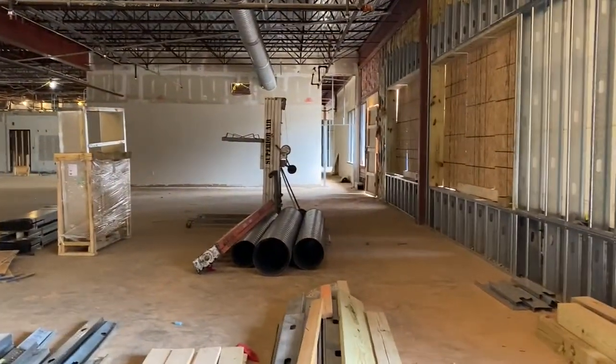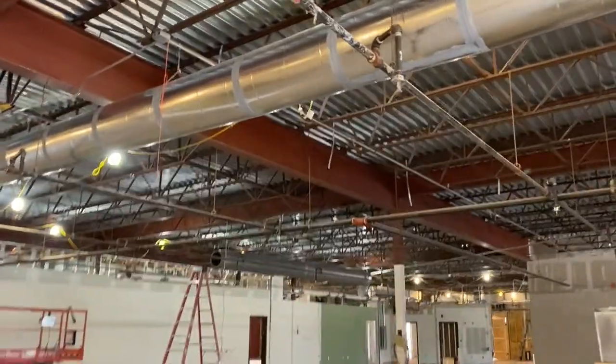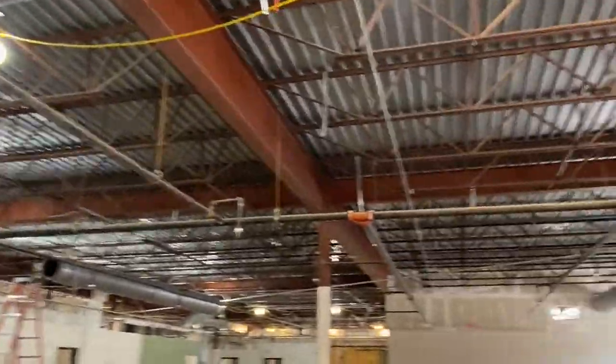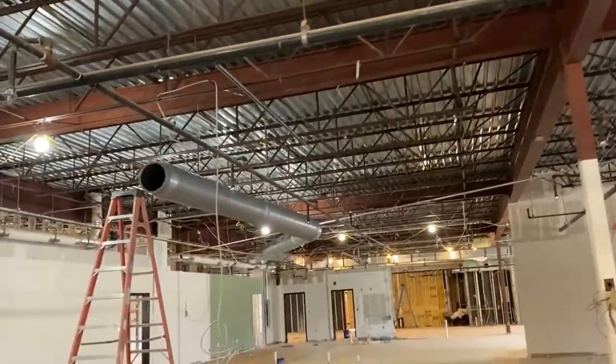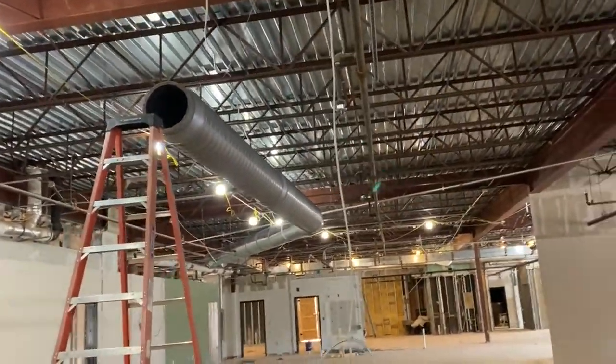As usual, we've got some work on the ceiling here, just clearing out some of the infrastructure to lay in the new HVAC system. It'll be wrapped and it won't be so busy up there — get it nice and clean looking.